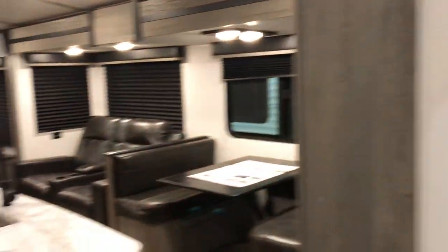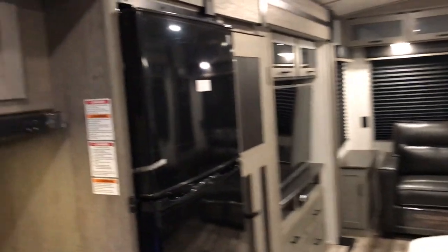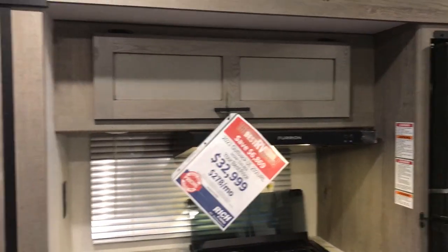So this is a great couples unit. Like I said, it's a newer floor plan for Outback. Your best price is $32,999, and you get an extra $750 off through Saturday. So get out here and see us and check out all the units.